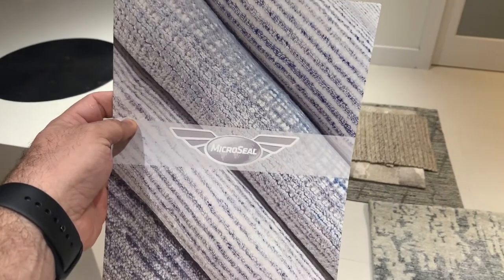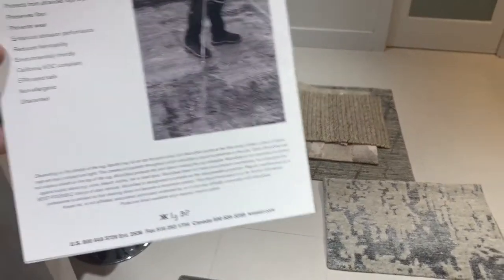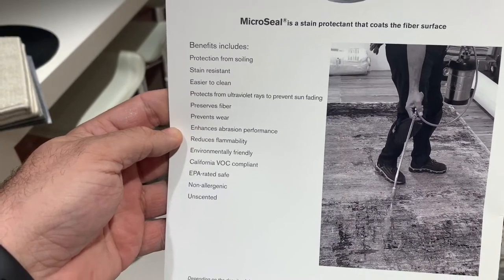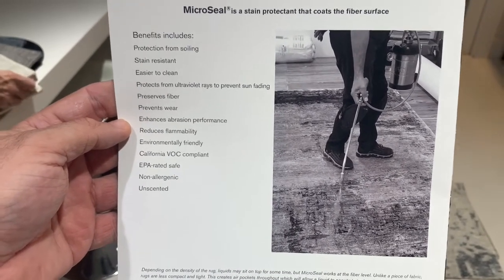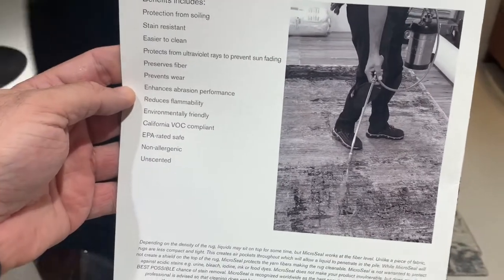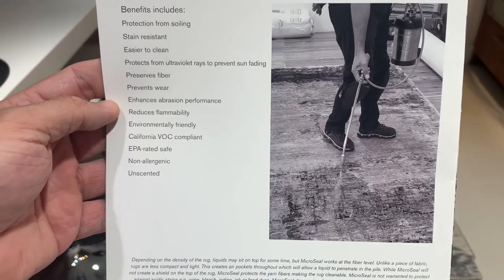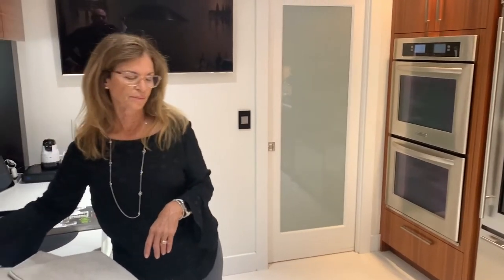You may be asking what Micro Seal is. Micro Seal is a topical spray applied to the area rug that creates a stain barrier. The benefits include protection from soiling, stain resistance, easier cleaning, protection from ultraviolet rays to prevent sun fading — which we all know we need here in Florida — preservation of the fiber, enhanced abrasion performance, reduced flammability, and it is EPA-rated safe, non-allergenic, and unscented, so there is no off-gassing in the house. We're also working on making Micro Seal available to add to carpets that don't already have it.